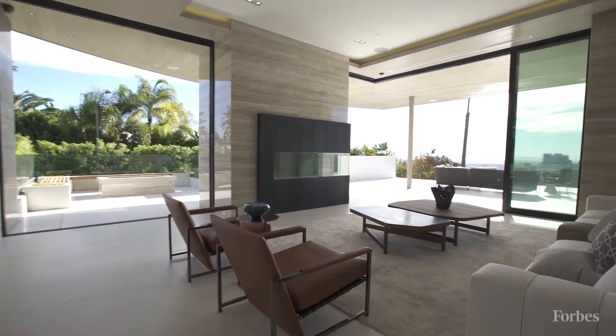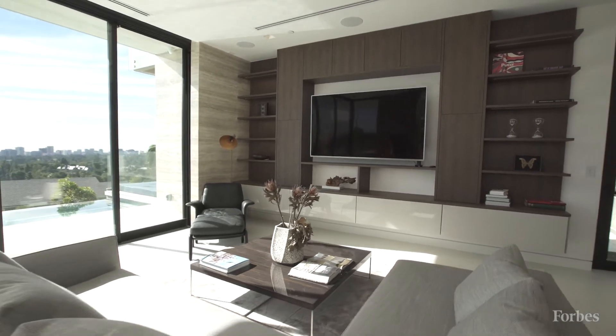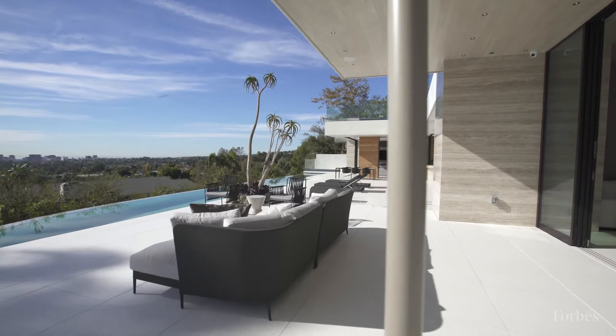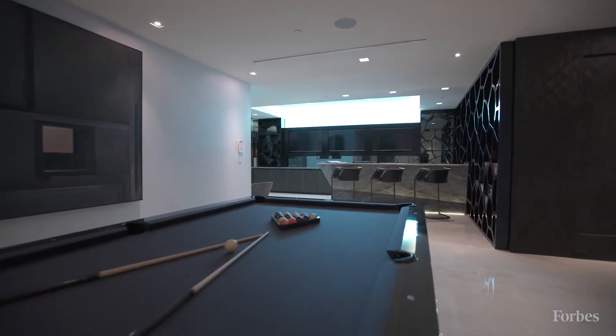A buyer of this kind of home is gonna have a great life. It's a great place to enjoy, to have fun. It's a real California lifestyle home — it's really indoor-outdoor flow. All of the windows and doors kind of disappear. You're sitting at the pool and you're just staring right out over Beverly Hills proper.